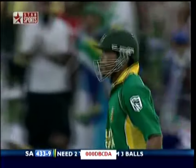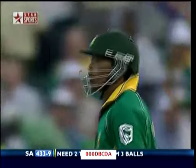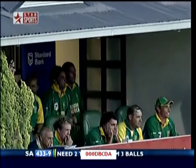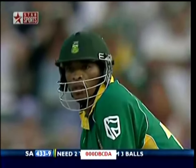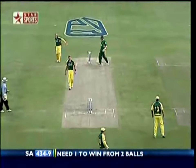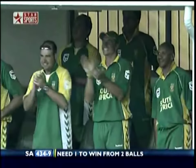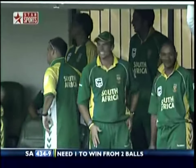Number 11 Ntini has got to face the music — two from three balls. Two to get off three balls, one for a tie. They've got to secure the tie and then win after that, so they've got to go for a single here. Oh, he's got a single — down to third man! Right, now then — they need one off two balls. South Africa cannot lose. They have tied the match — right here, now it's a question of winning it.